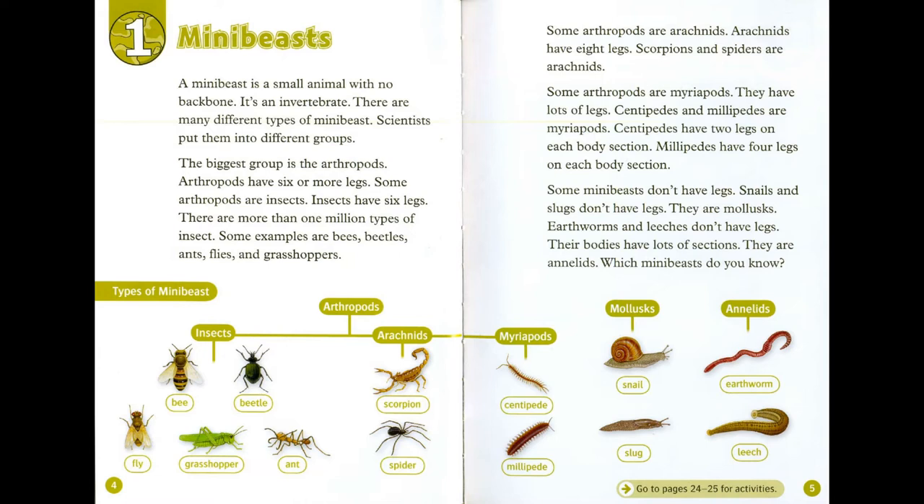Some mini-beasts don't have legs. Snails and slugs don't have legs — they are mollusks. Earthworms and leeches don't have legs either. Their bodies have lots of sections. They are annelids. Which mini-beasts do you know?